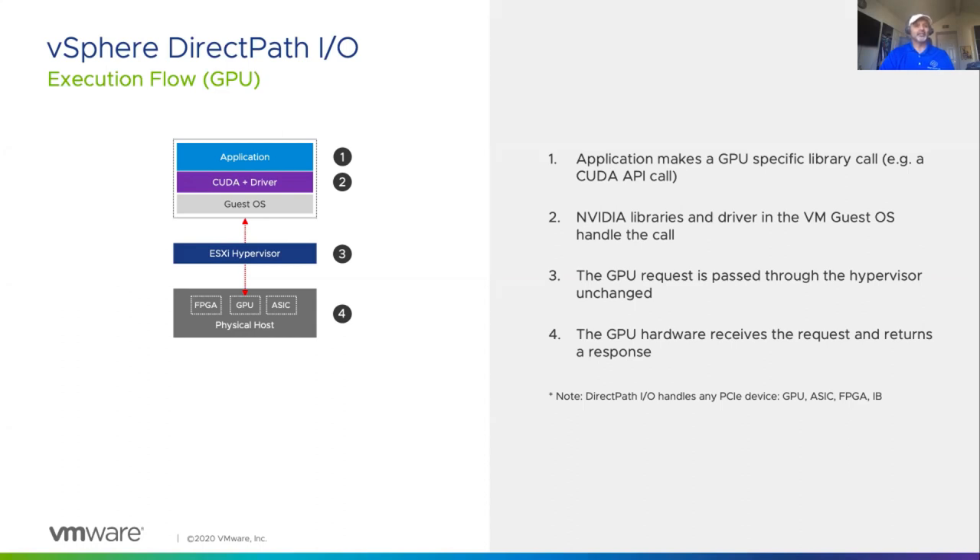In the DirectPathIO execution flow, the application running on the virtual machine makes a GPU-specific library call. The NVIDIA CUDA libraries in the virtual machine handle the call. The GPU request is then passed through the hypervisor unchanged and run directly on the GPU. The GPU hardware receives the request and returns the response — it's almost like bare metal. The ESXi hypervisor simply passes through the request.